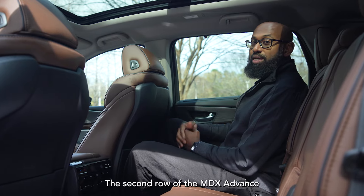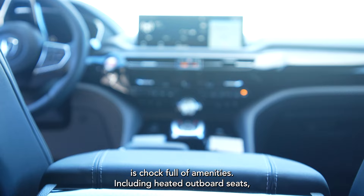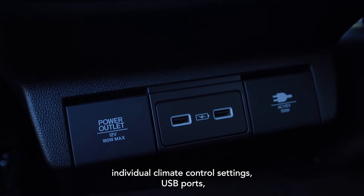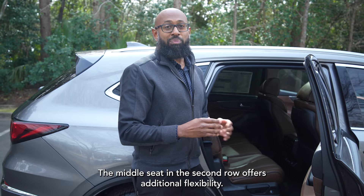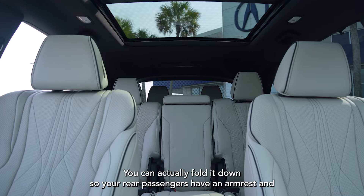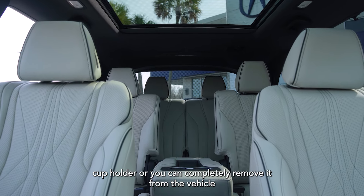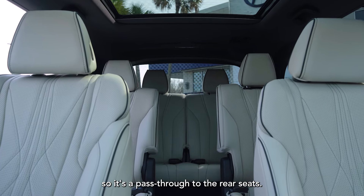The second row of the MDX Advanced is chock-full of amenities including heated outboard seats, individual climate control settings, USB ports, and plenty of room for people of all sizes. The middle seat in the second row offers additional flexibility — you can fold it down so rear passengers have an armrest and cup holder, or you can completely remove it from the vehicle so it's a pass-through to the rear seats.